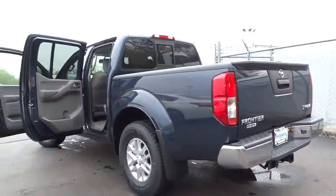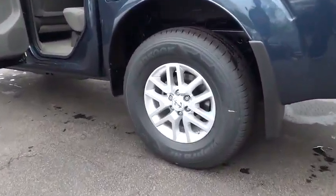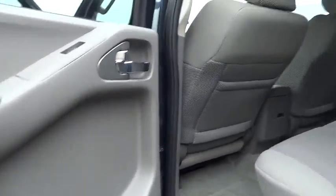Four-wheel disc brakes, aluminum wheels, four-wheel drive, AM-FM stereo radio, power door locks, CD player, child safety locks, bucket seat, MP3 player, power windows.